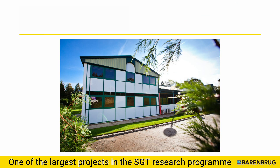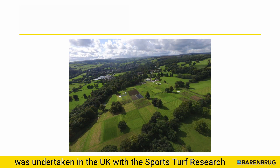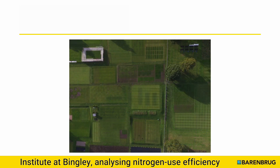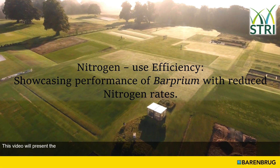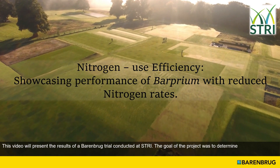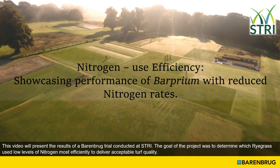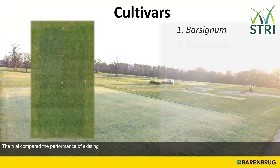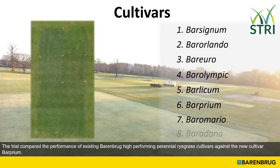One of the largest projects in the SGT research program was undertaken in the UK with the Sports Turf Research Institute at Bingley, analysing nitrogen use efficiency of perennial ryegrass varieties. This video will present the results of a Barenbrug trial conducted at STRI. The goal of the project was to determine which ryegrasses use lower levels of nitrogen most efficiently to deliver acceptable turf quality. The trial compared the performance of existing Barenbrug high-performing perennial ryegrass cultivars against the new cultivar Barpreum.